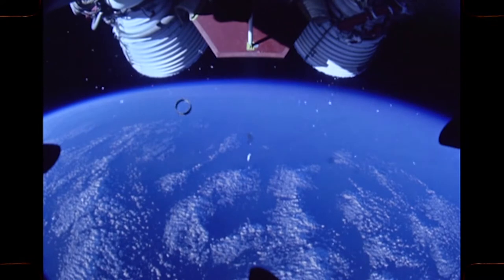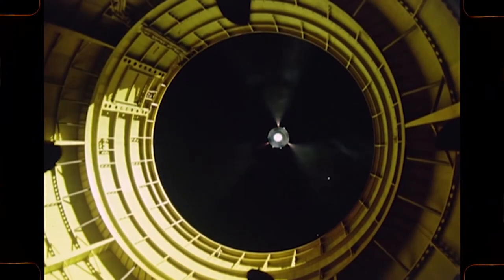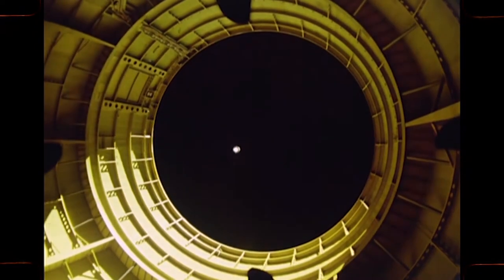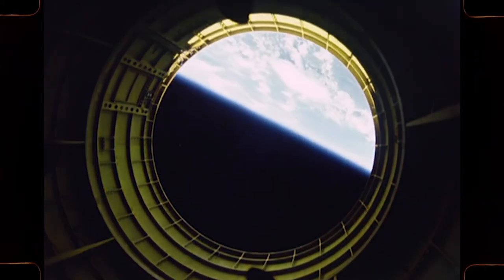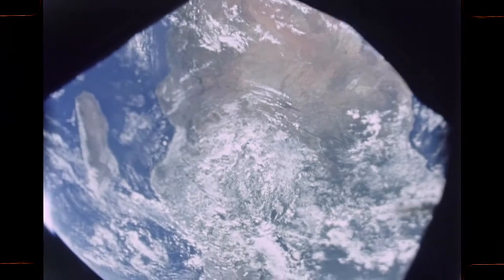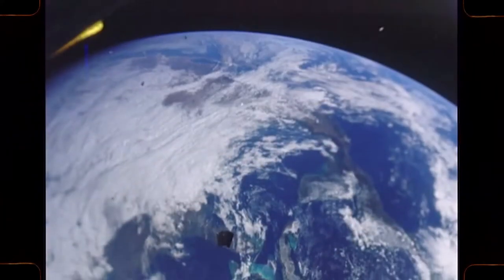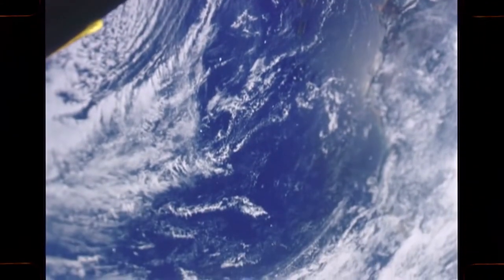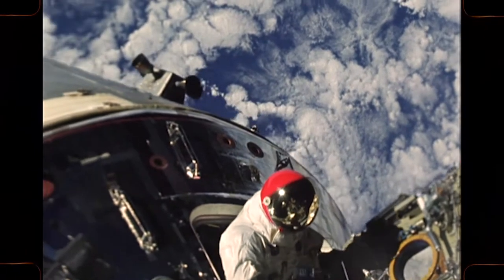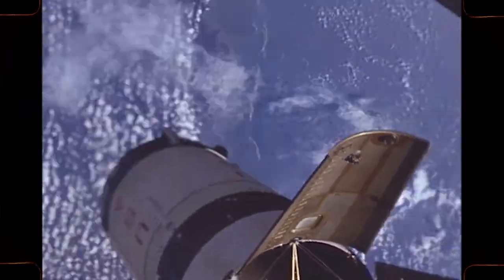Once this is accomplished, the third stage shuts down. At this position in the Earth orbit, the third stage engine reignites, propelling the spacecraft into a lunar trajectory.